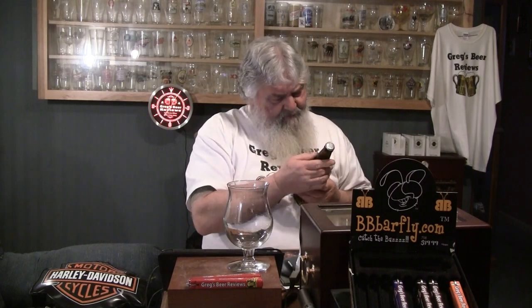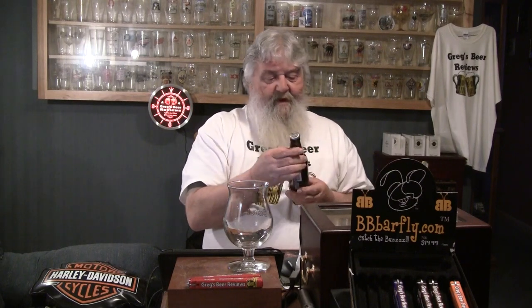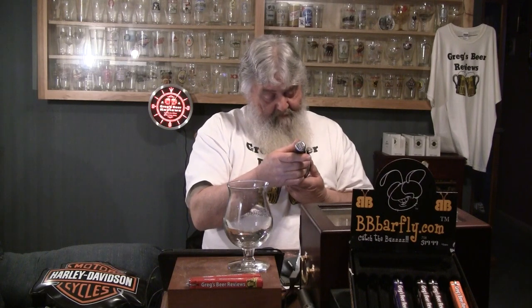Looking at the bottle, it says bottled on February 1st, 2014. So not too old of a beer - not quite two months old. This is a 7.5% ABV beer, so it's going to keep for a considerable while.